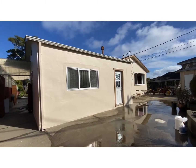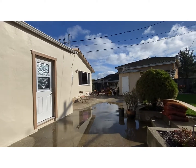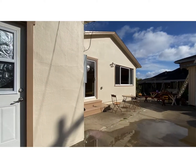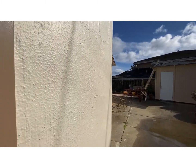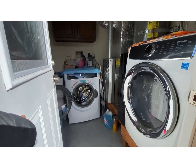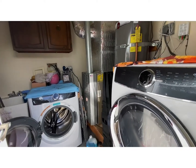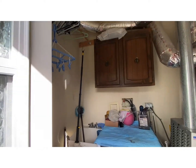This is actually the laundry area — it's a laundry room with a nice epoxy floor. Here's your furnace and water heater, a basin, and some shelving.